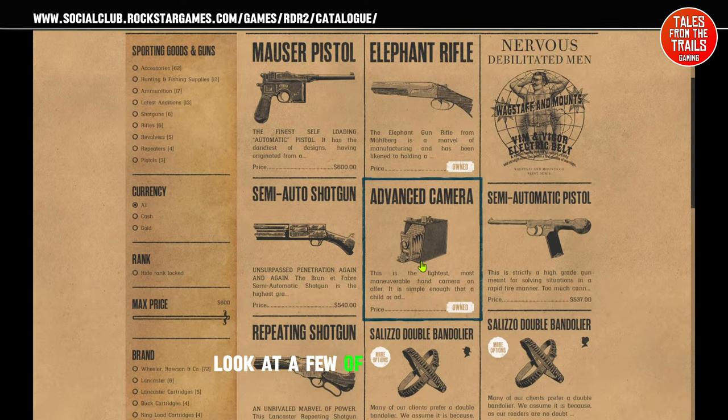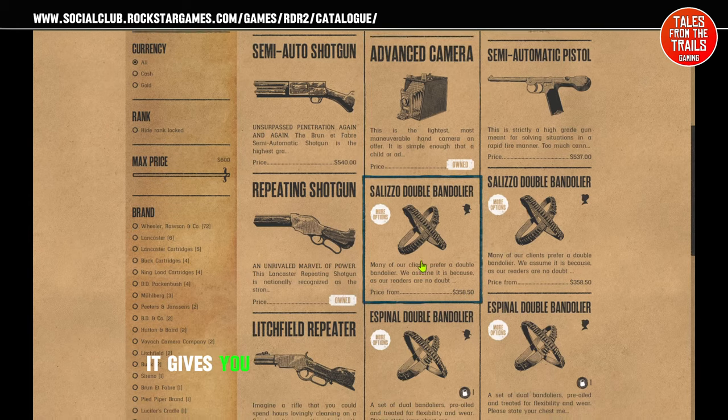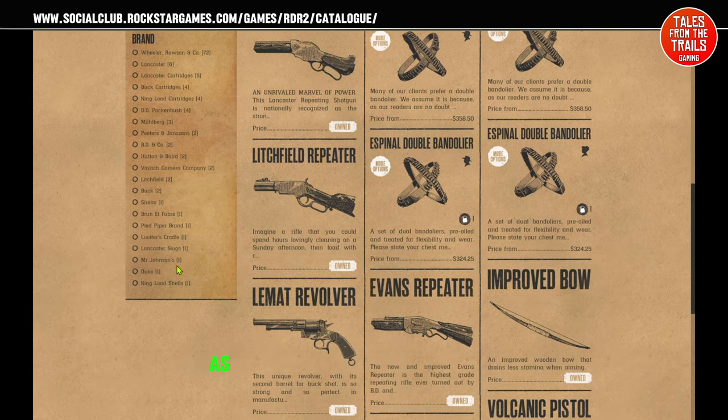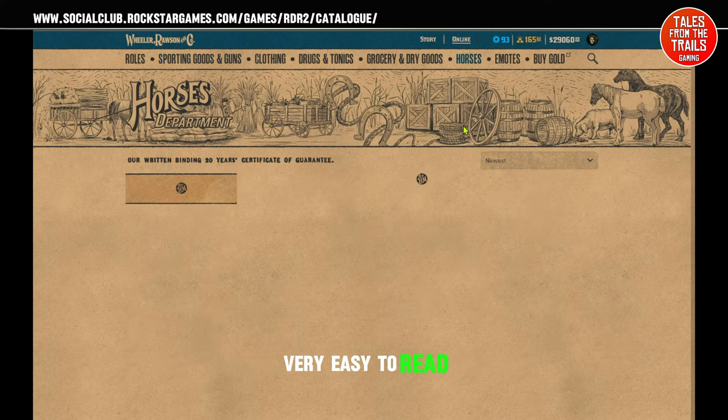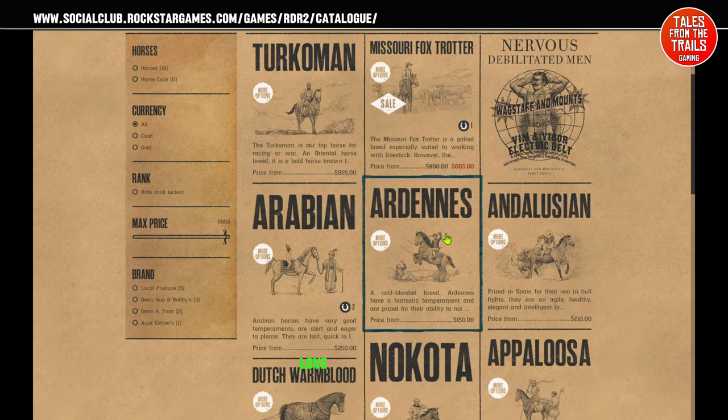Have a look at a few of the weapons — it gives you information about each of the items as well, more in-depth information, very easy to read. We've got the horses here as well — love the horses.